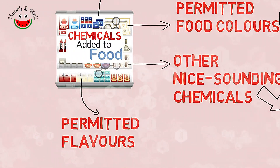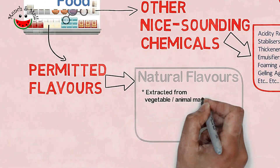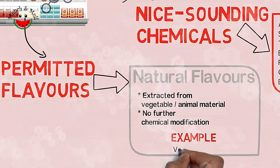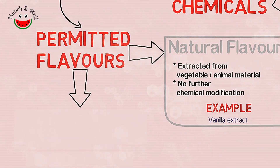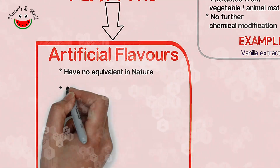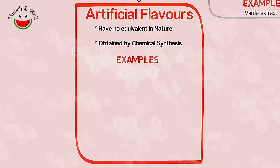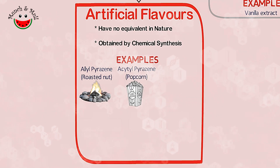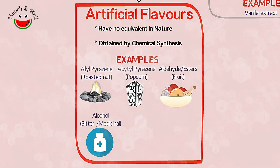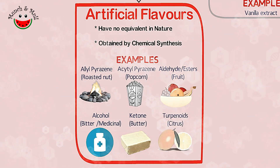Permitted flavors: natural flavors are flavoring substances extracted from vegetable or animal materials and not further chemically modified. An example of natural flavorings is vanilla extract. Artificial flavoring substances have no equivalent in nature and are obtained by chemical synthesis. The most commonly used chemicals in food flavoring are allyl pyrazine for roasted nut flavor, acetyl pyrazines for popcorn, aldehydes and esters for fruity flavors, alcohols for bitter medicinal flavors, ketones for butter, and terpenoids for citrus.